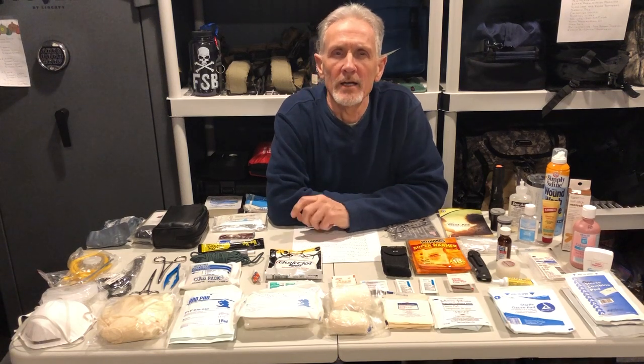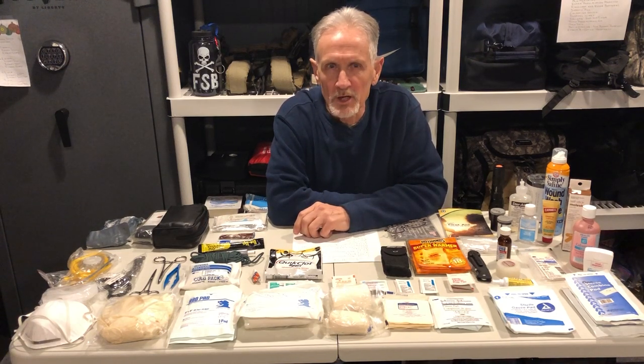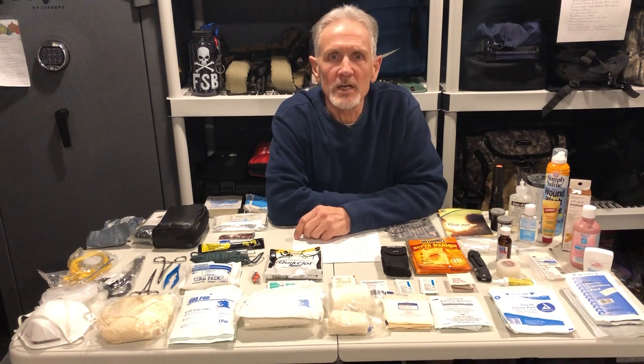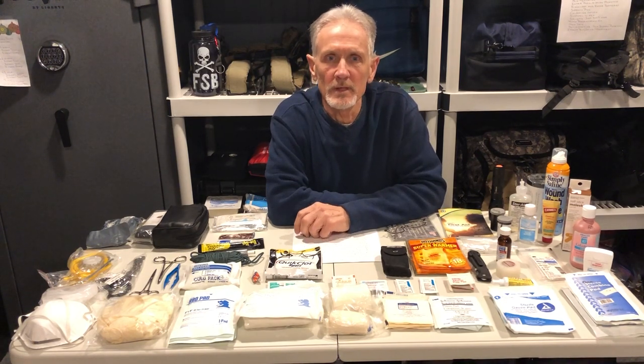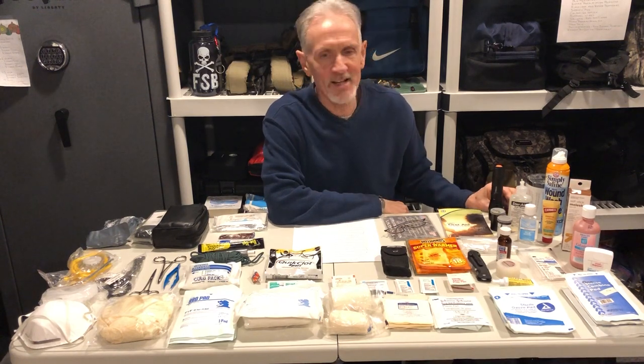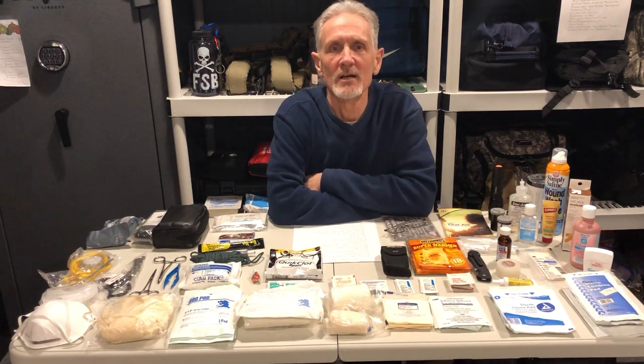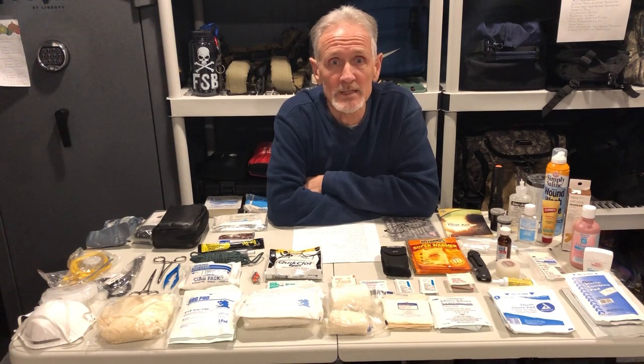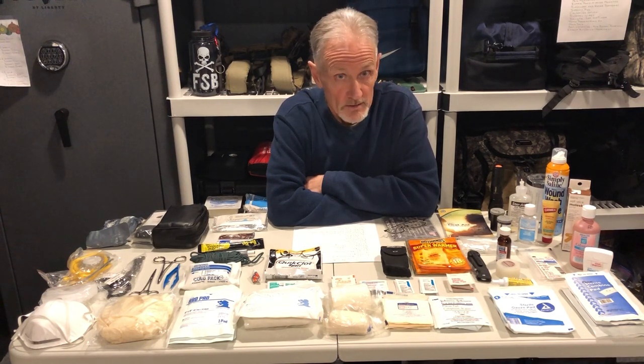Hello everybody, Rich Lang here with PrepU down in the bunker, surrounded by some of my favorite things — first aid equipment. Over the weekend I spent almost a day going through all the different first aid kits that we have, be it in the car, my backpack, in the house and stuff like that, because it was on the list.